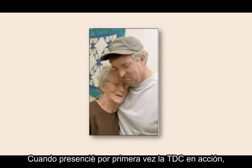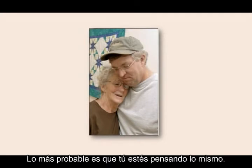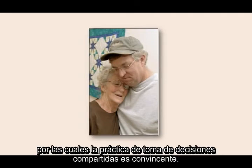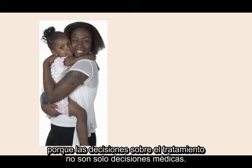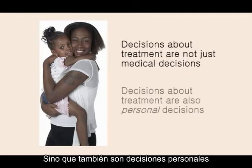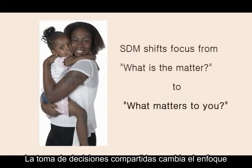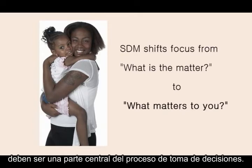When I first saw shared decision-making in action, I said to myself, that's the kind of clinical care I want. Chances are you're thinking the same thing. There are at least four reasons why the practice of shared decision-making is compelling. First, shared decision-making is compelling because decisions about treatment are not just medical decisions. Decisions about treatment are also personal decisions that affect us and those we love. Shared decision-making shifts the focus from what is the matter to what matters to you. What matters to us, our values and preferences, must be a central part of the decision-making process.